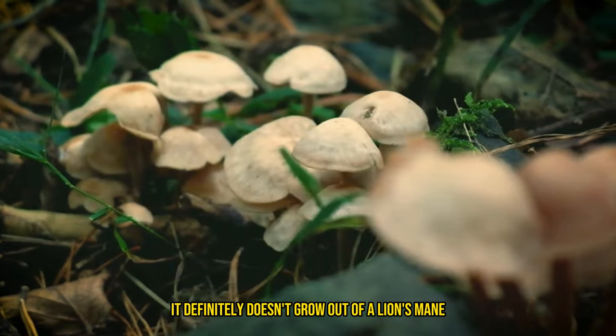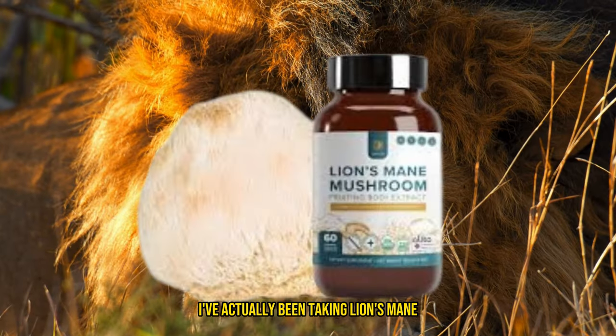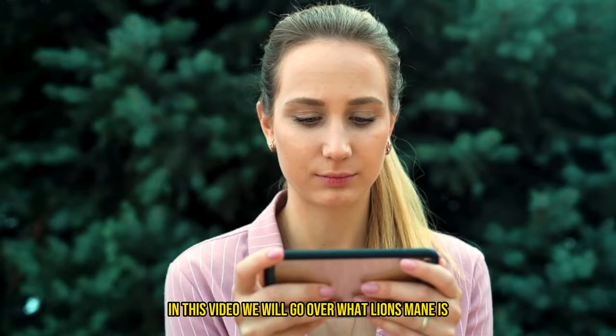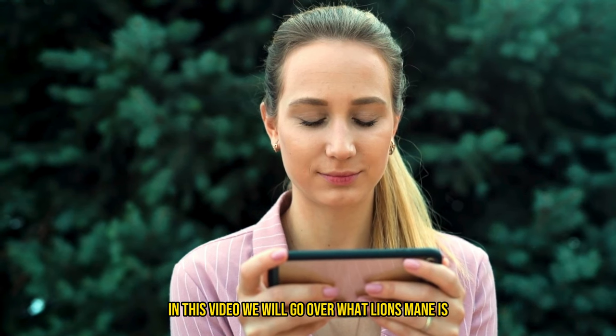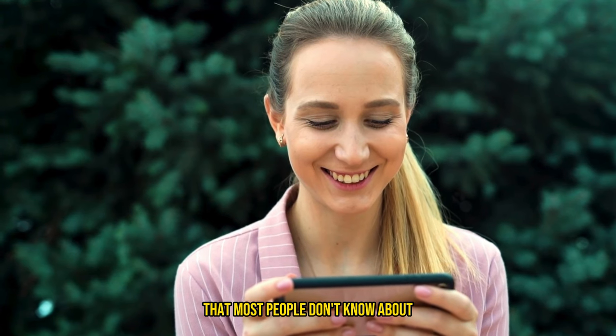It definitely doesn't grow out of a lion's mane, nor does it have anything to do with a lion. I've actually been taking lion's mane for a little over a year now, and I love the way it makes me and my brain feel. In this video, we will go over what lion's mane is, the insane benefits, when and how to take it, and at the end I'll sneak in some really cool facts that most people don't know about lion's mane.